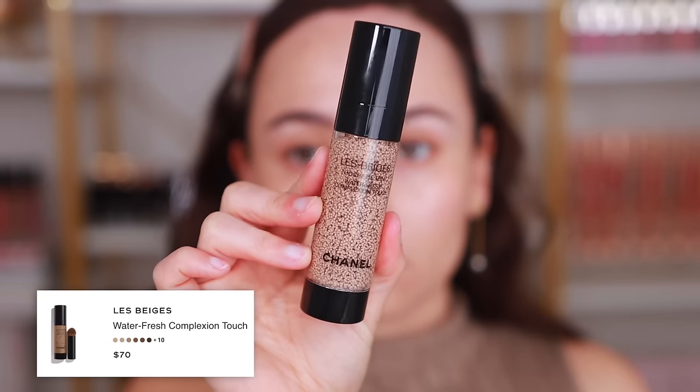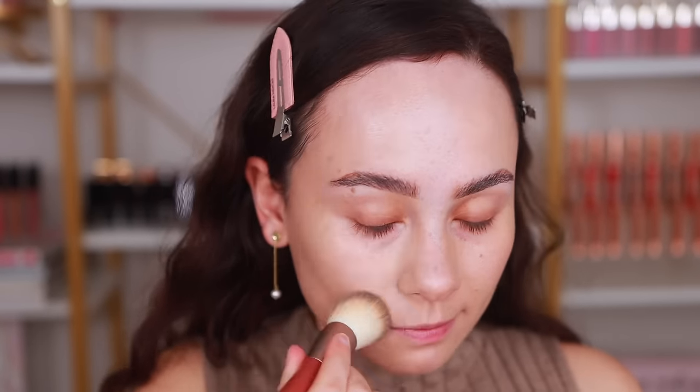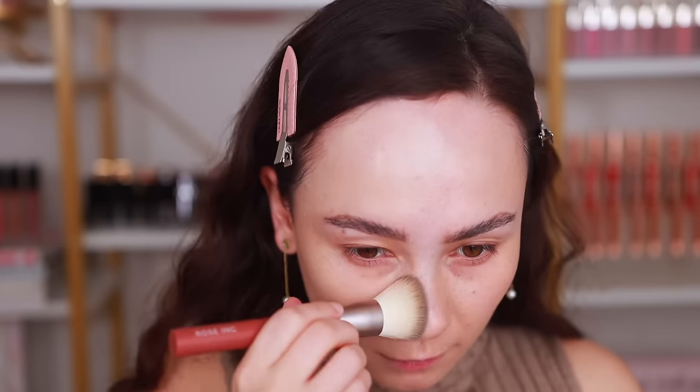A lot of people have been asking what foundation brush they've seen me use in my videos — it's been this one. It's the perfect shape and size for applying and spreading foundation, but still small enough to get into smaller areas of the face. Now, foundations — the first one: for months and months, even years, you guys have been telling me how amazing this foundation is, my mother included. I held off, but I did a shopping spree at Chanel and picked up the Le Beige Water Fresh Complexion Touch.